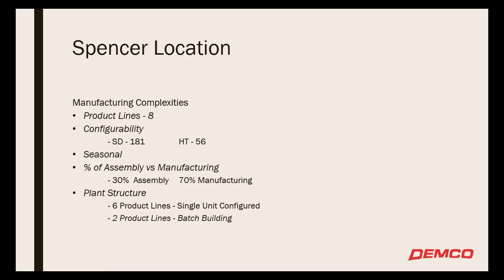On the seasonal side, we really haven't seen a lot of that — with the market today, the demand is so high that we don't really see that seasonal influx right now, but it is real and we'll be getting into that at some point. The Spencer location is more like 30% assembly and more manufacturing. This location actually uses more of the single unit configured approach, with limited batch building, but it is present in this facility as well.